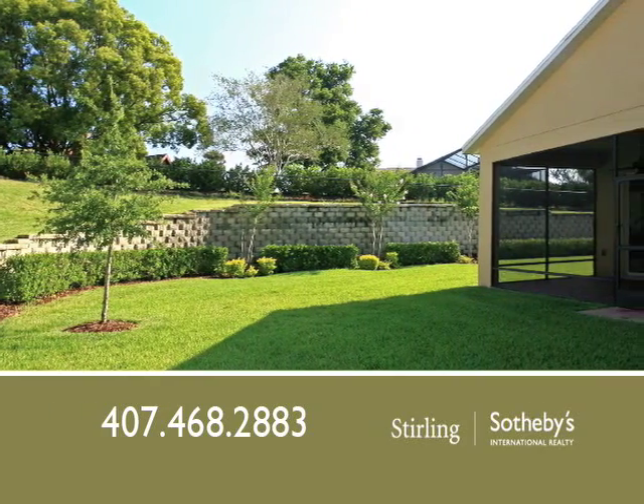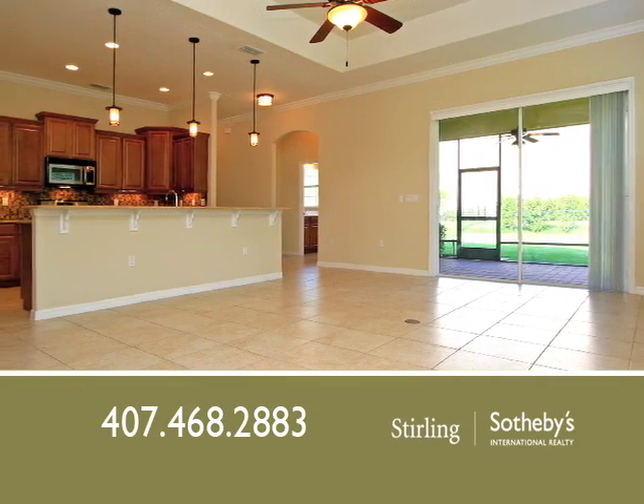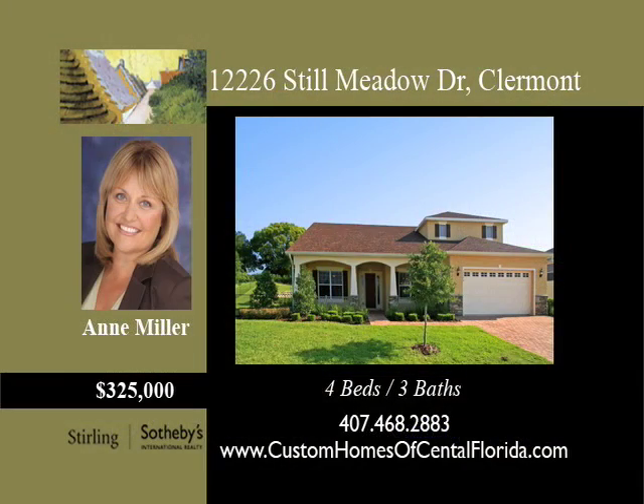You'll enjoy the active Lake County lifestyle with parks, fitness trails, lakes, and golf courses nearby. Additionally, this ideal location is close to great schools. Schedule a personal showing with Ann Miller today.